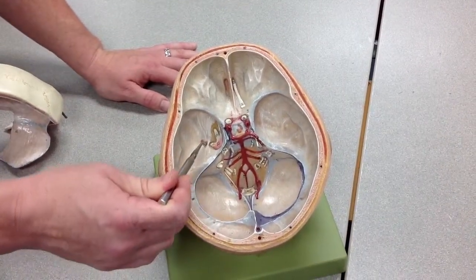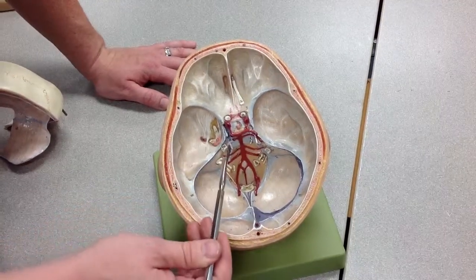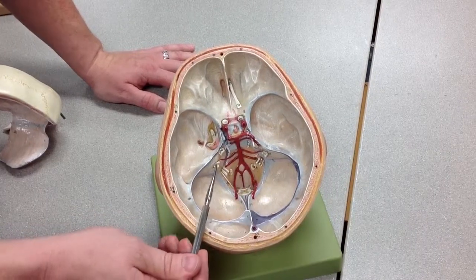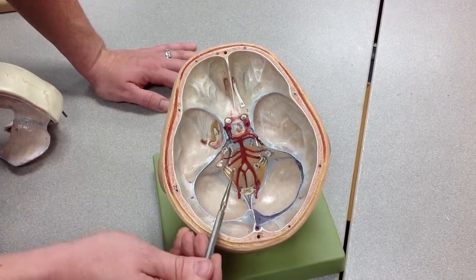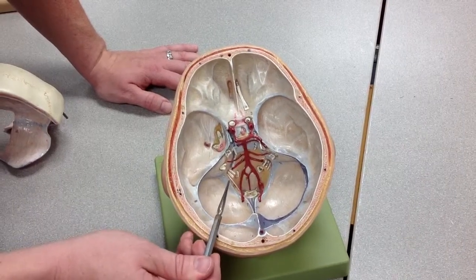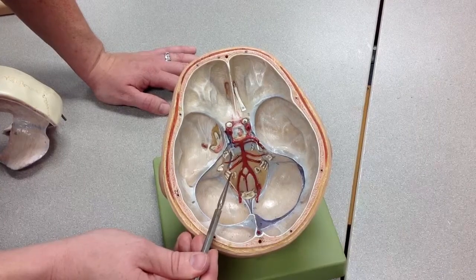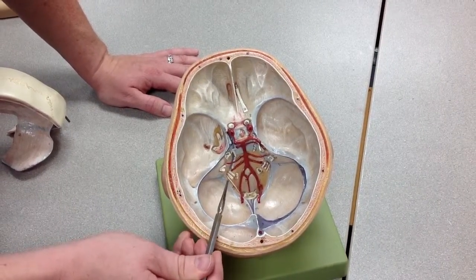Next door to this, we have the foramen spinosum, which transmits the middle meningeal artery. As we come out to the outer portions here, we have cranial nerves 7 and 8 — facial and vestibulocochlear — going through the internal auditory meatus. We have cranial nerves 9, 10, and 11 — glossopharyngeal, vagus, and spinal accessory — which are going through the jugular foramen.